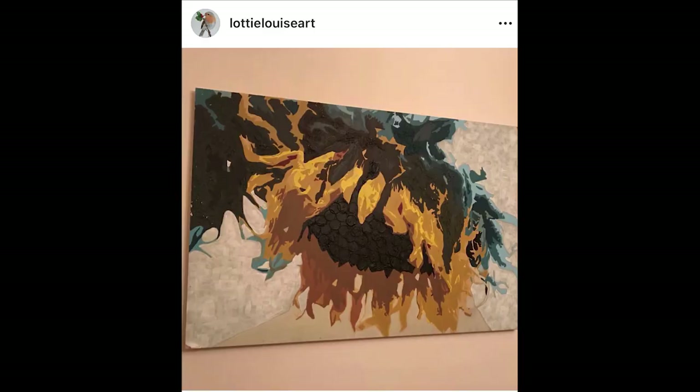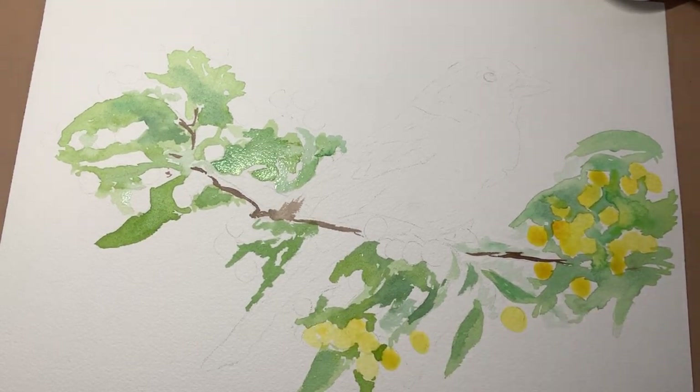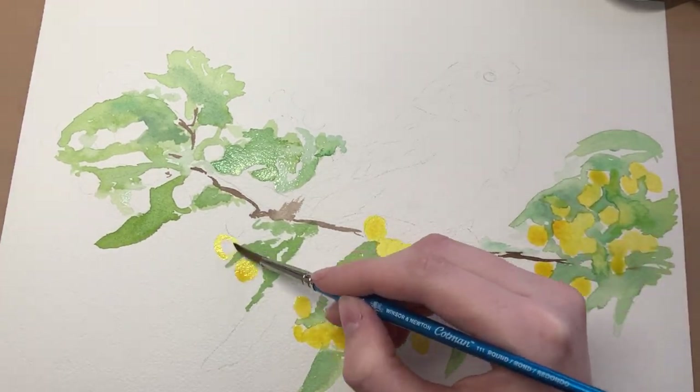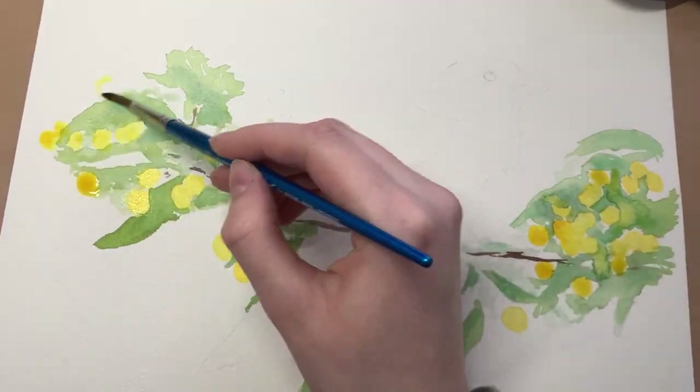One of my final pieces was a large sunflower painting which I'll insert a picture of now. At A-level we had to do a lot of things to do with acrylic paint and I just didn't enjoy it as much. I wish we could have picked exactly what we wanted to do and exactly what we wanted to use, but unfortunately it wasn't really like that.